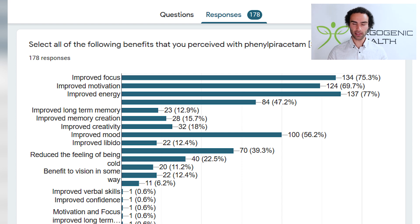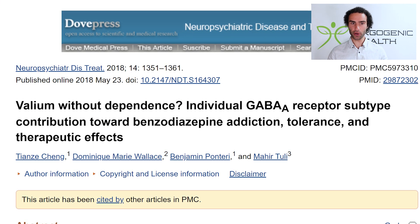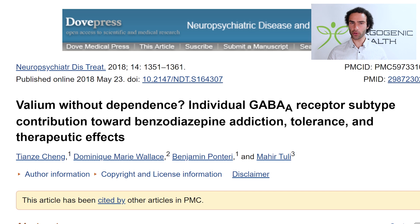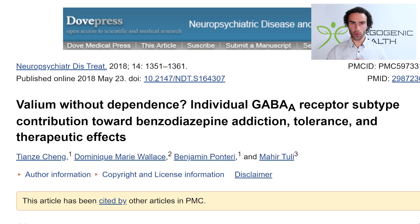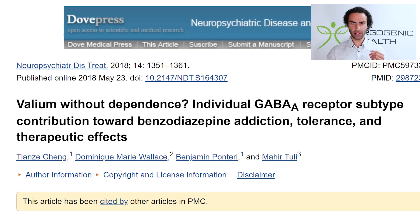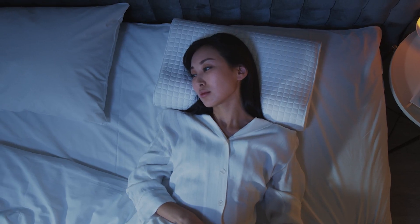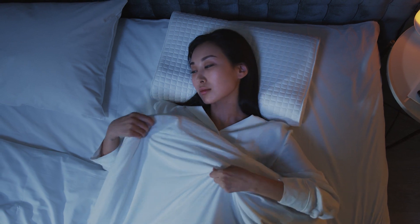Phenylpiracetam also appears to remedy the sedative qualities of certain drugs. One particular study looks at how phenylpiracetam reverses the depressant effects of the benzodiazepine diazepam, increasing operant behavior, preventing retrograde amnesia, and possessing anticonvulsant-like properties. Diazepam, also known as Valium, is used to alleviate anxiety and aid sleep, and phenylpiracetam appears to reverse its depressant effects.